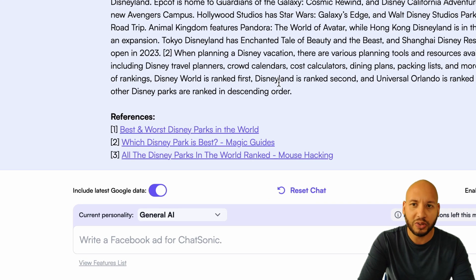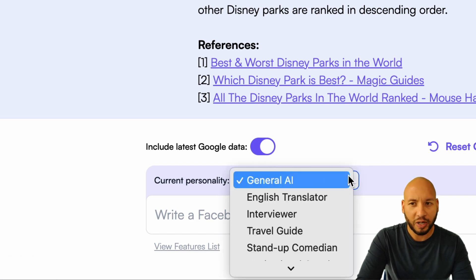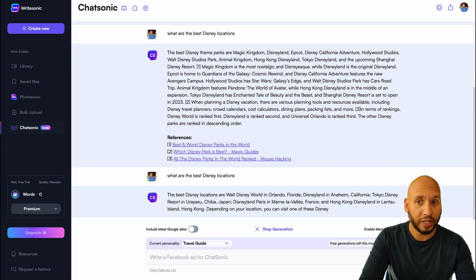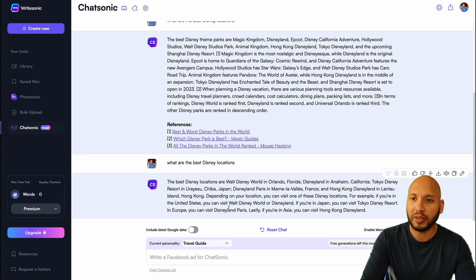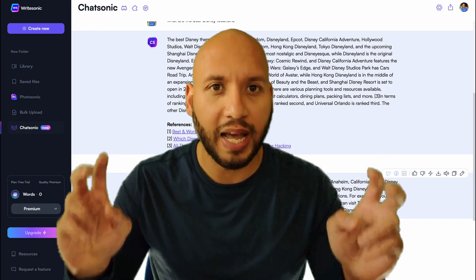As before, it includes references. Now let's ask the same question in a more conversational personality — we'll switch from general AI to travel guide. There is one drawback with this: it switches off its Google integration, which removes references and some of the most up-to-date data. It still lists the Disney locations, but this time it also includes conversational text — for example, 'If you're in the United States, you can visit Disney World or Disneyland.' This travel guide personality has a more conversational tone compared to the general AI personality.